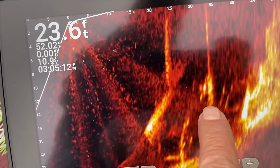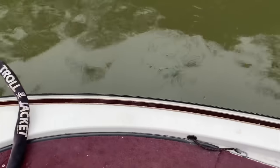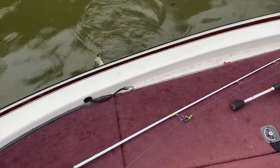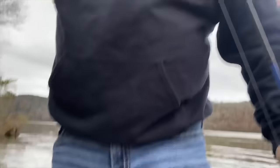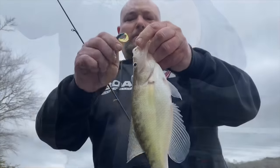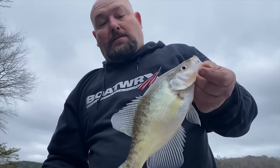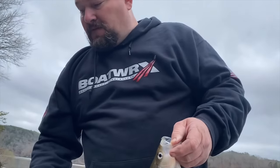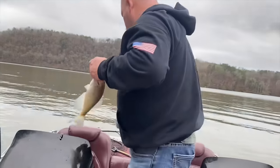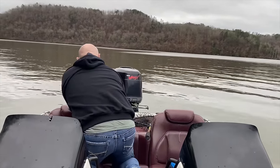That right there is a crappie, and I think I've got one right here. Good fish — good eating fish too. Forever channel crappie.